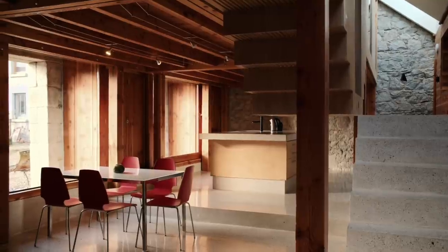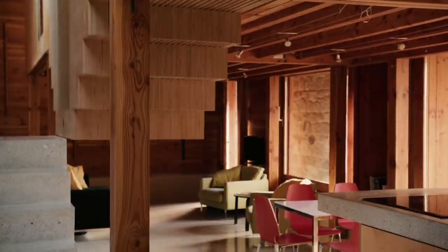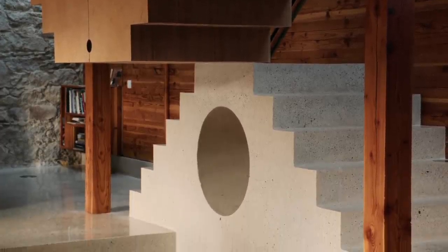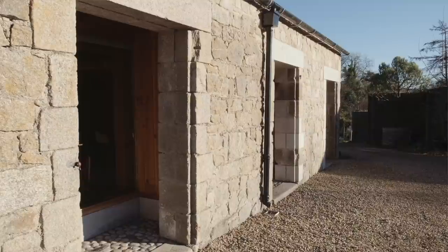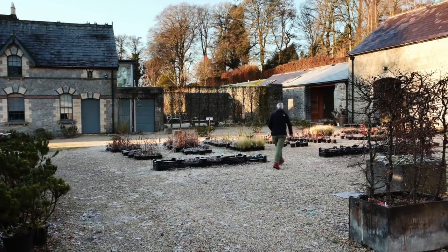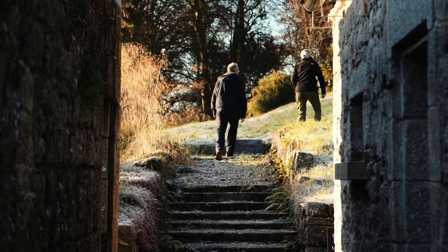We've built a timber structure within the original structure; it supports the two bedrooms overhead. The floor has been made with Wicklow sand and Wicklow granite, cast in position, and the staircase is cast concrete, polished — so there's an interesting connection between the material of the original walls and the new, quite modern-looking floor. The stone came from Ballynocken; the Maccabye brothers cut, dressed and supplied it, so it's probably from the same source as the original walls — an interesting connection across the centuries.